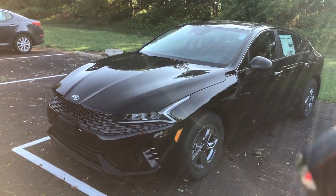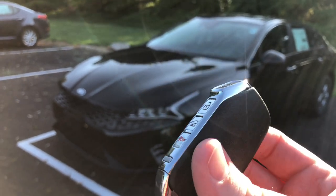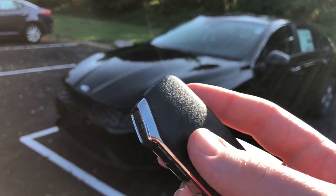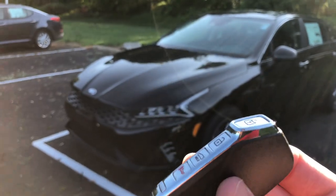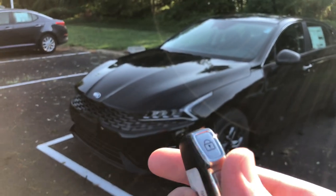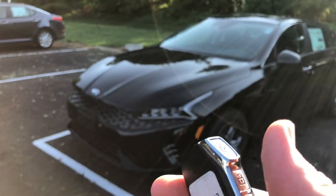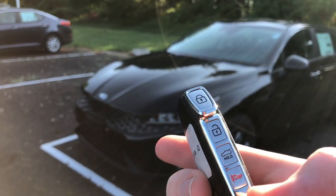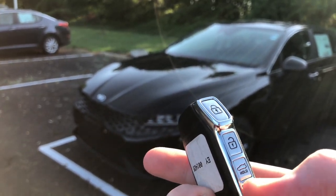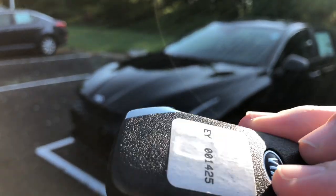Coming around the front of the vehicle, first things first — here is the key fob. It looks just like the traditional Kia key that's been coming out now for about a year. It started out on the Forte. You get this on the Telluride, the Soul, all that good stuff. It is a push-button easy-access key. Lock, unlock, push to hold the trunk open, and then the horn is there as well. Really nice, really good compact key.